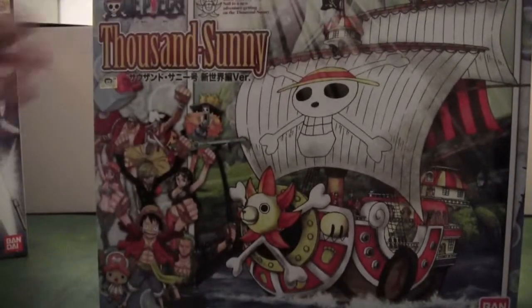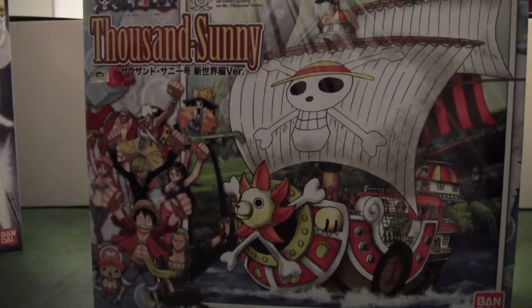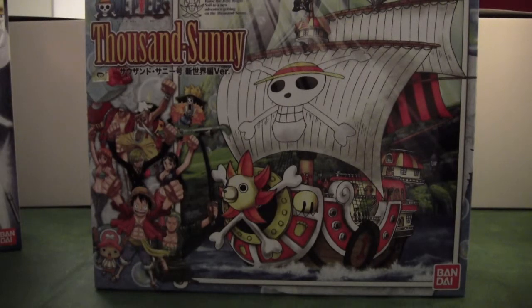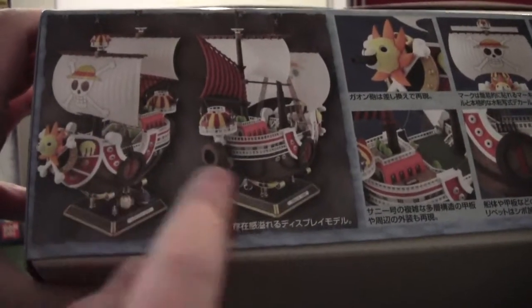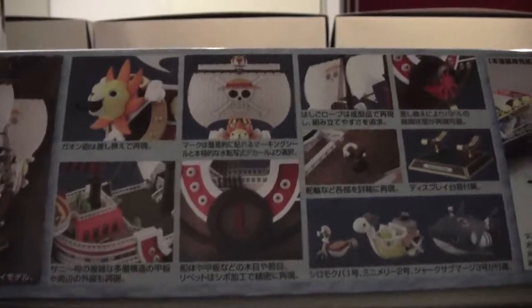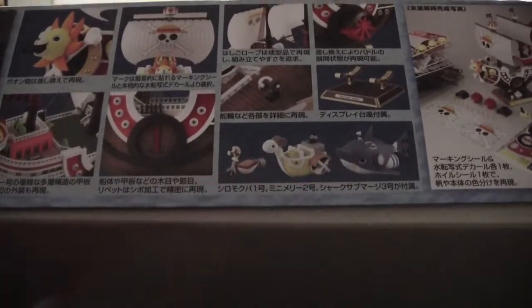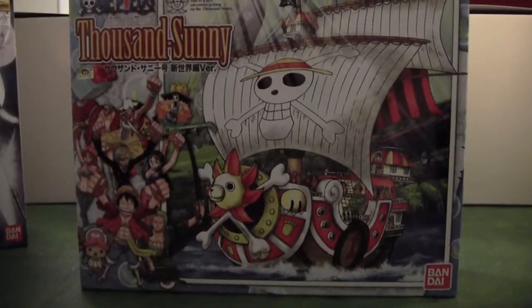I bet you all know the One Piece anime, and this is a kit of its ship — the Going Merry. This is the New World version that just came out, I think two months ago, so I'm really excited to build this as well. Here's a sneak peek of how it's going to look, and you have a lot of extras with it as well. It's really cute.